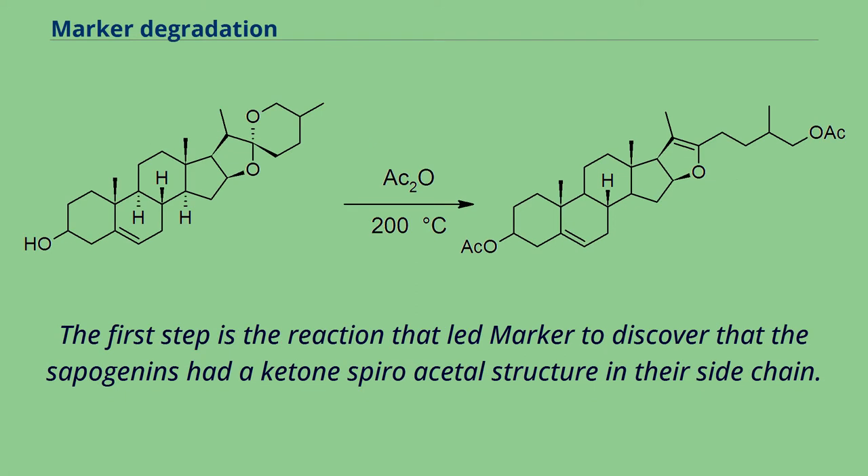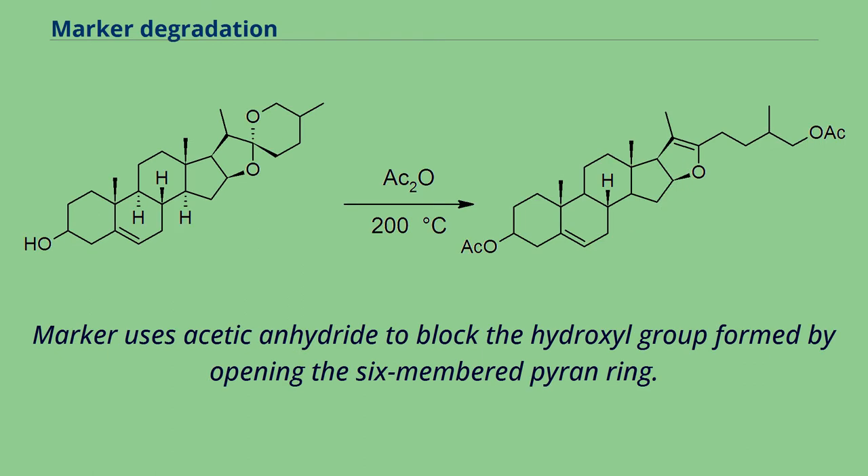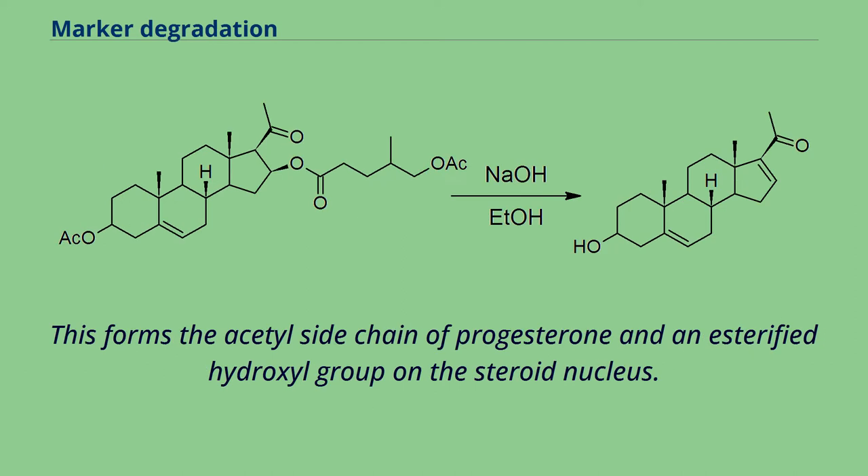The first step is the reaction that led Marker to discover that the sapogenins had a ketone-spiroacetal structure in their side chain. Acetyls are inert in basic conditions but can be hydrolyzed in acidic conditions. Marker uses acetic anhydride to block the hydroxyl group formed by opening the six-membered pyran ring. The five-membered furan ring is then oxidatively opened with chromic acid, forming the acetyl side chain of progesterone and an esterified hydroxyl group on the steroid nucleus.